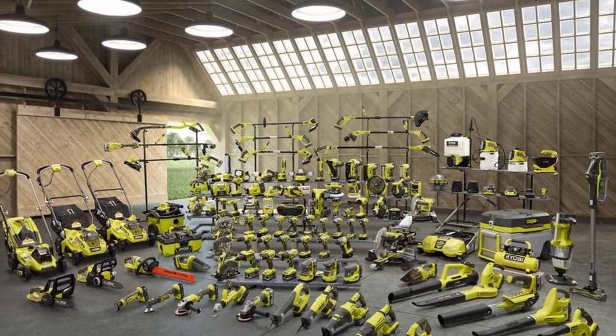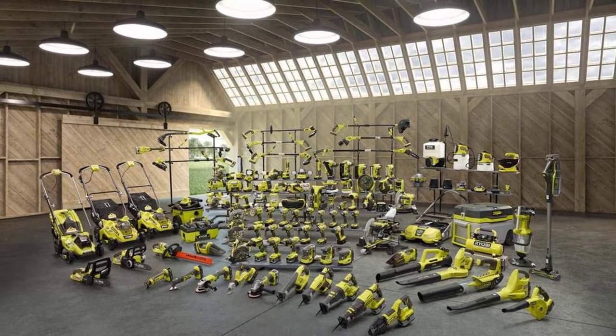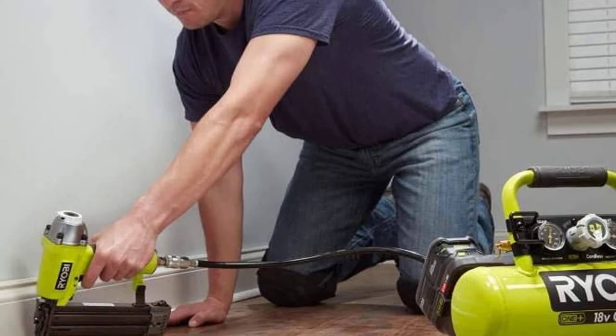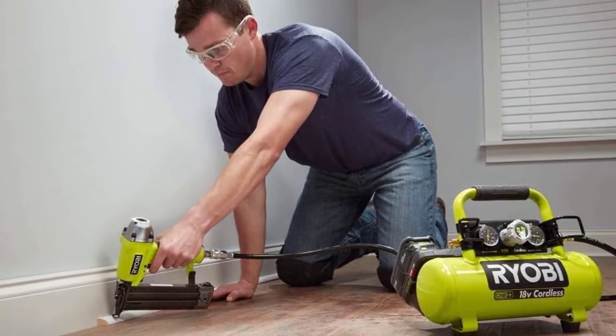This Ryobi Cordless Air Compressor has a professional locking regulator which helps in keeping the set pressure at the preferred level. The unit also has a metal air hose wrap that helps with onboard storage. The handle is made with a rubber overmold for maximum comfort when carrying it around. The package includes one P739 one-gallon air compressor and a user's manual.